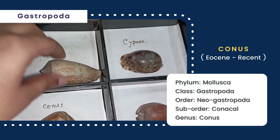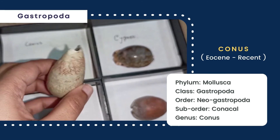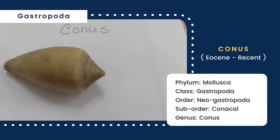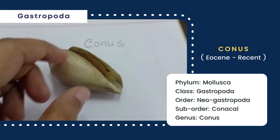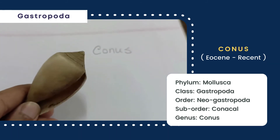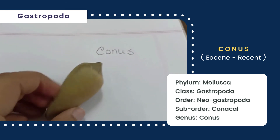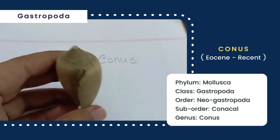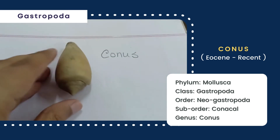Lastly, this is Conus, whose shell is elongated and conical in shape. Its body whorl is much larger than its spiral whorl. The spiral whorl is terminated by the nuclear whorl, dextral coiling is present, and the aperture is long. The sutural and siphonal canals are distinct, and both the outer and inner lips are visible. The surface is smooth.